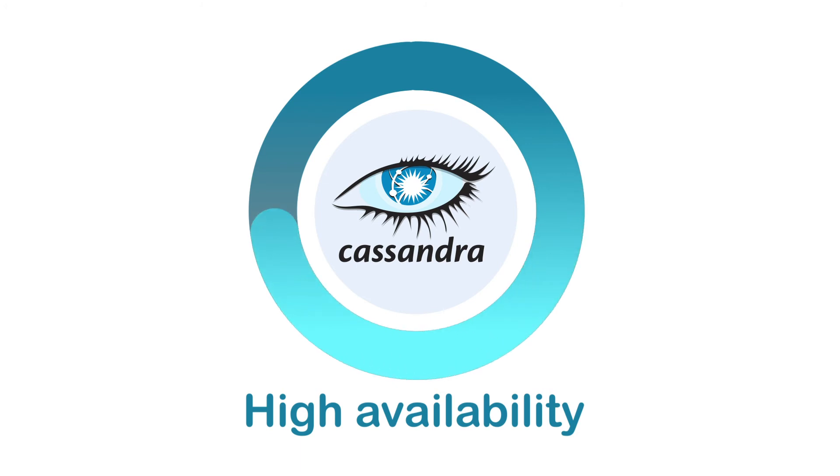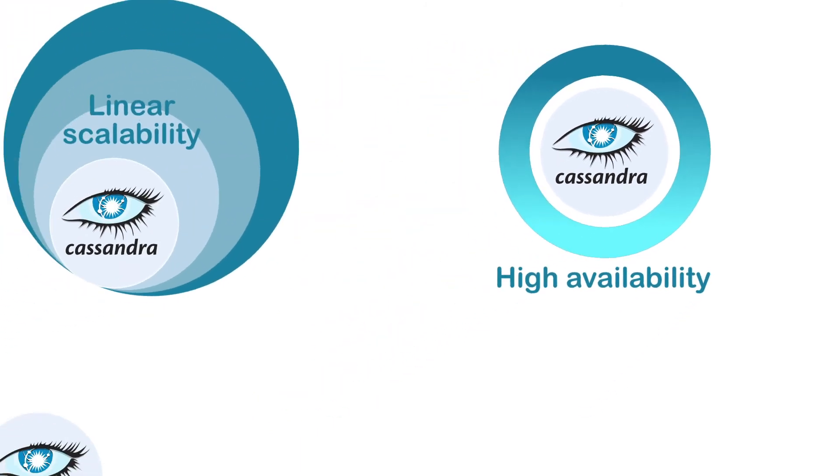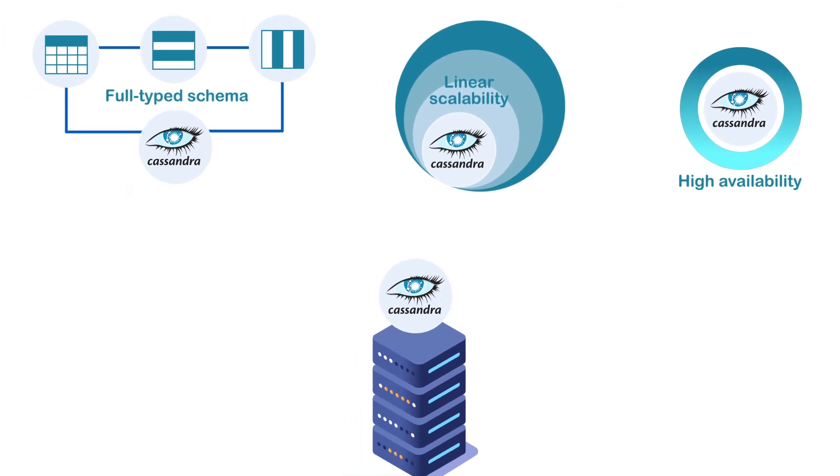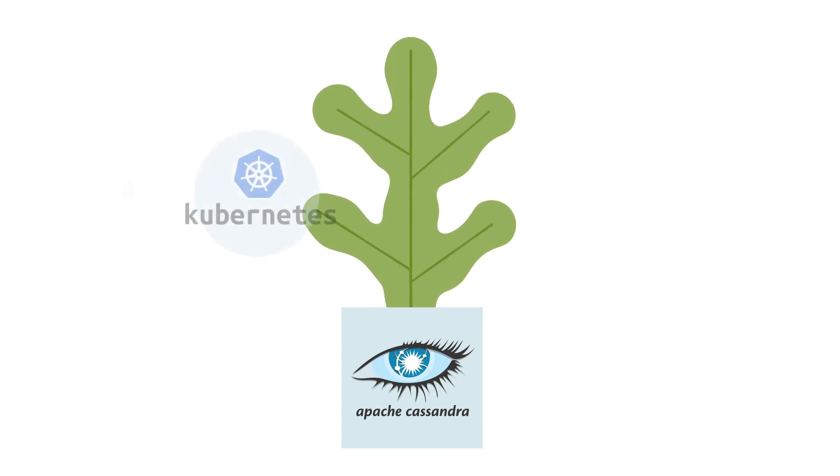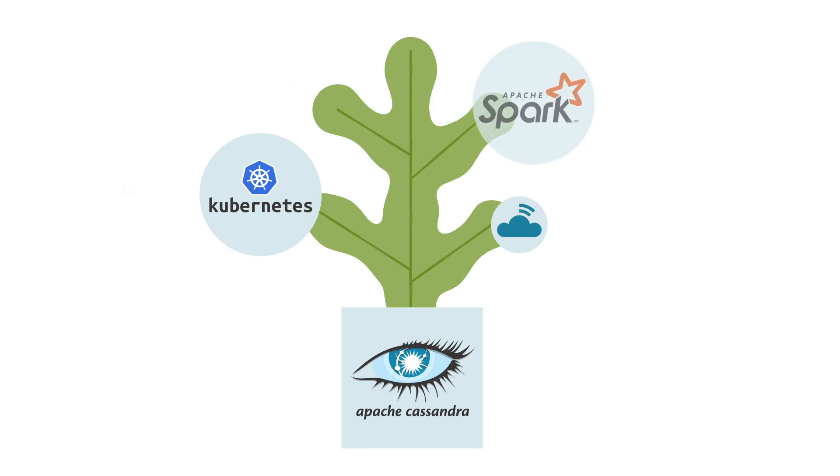You get all of this without compromising performance, making it the right choice for mission critical data. Plus, the technology ecosystem for Cassandra has grown incredibly in recent years, extending its capabilities to Kubernetes, the cloud, Apache Spark, and beyond.